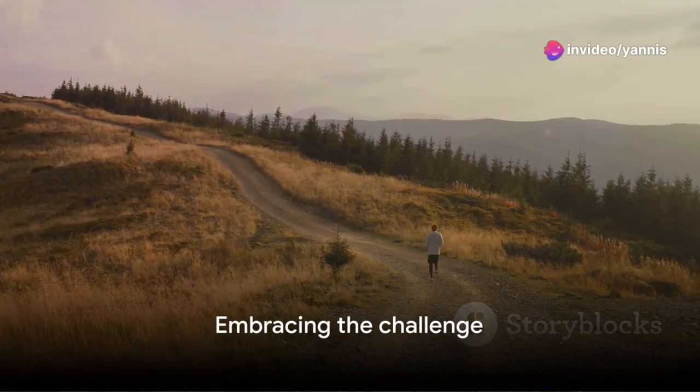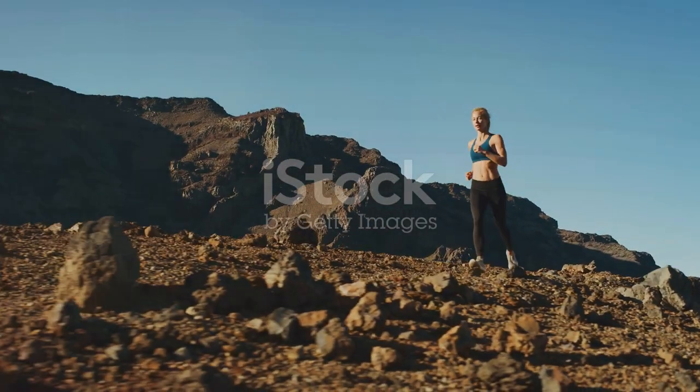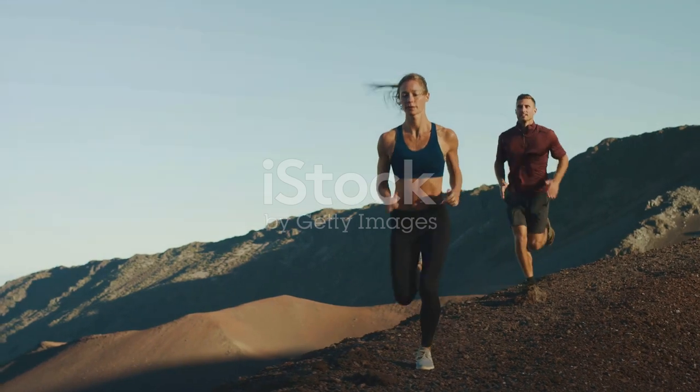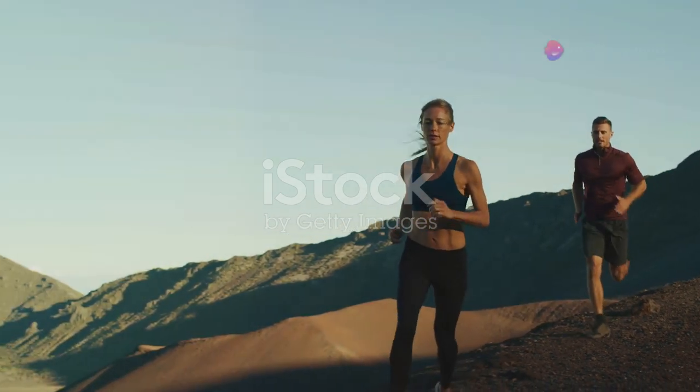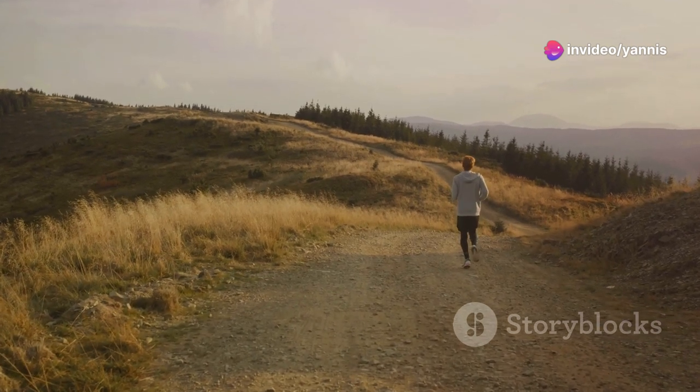But it's not just about the sweat and burn. It's about experiencing the sheer beauty of the great outdoors. So brace yourselves as we get ready to challenge our bodies, test our limits, and experience the unmatched beauty of running in the great outdoors.